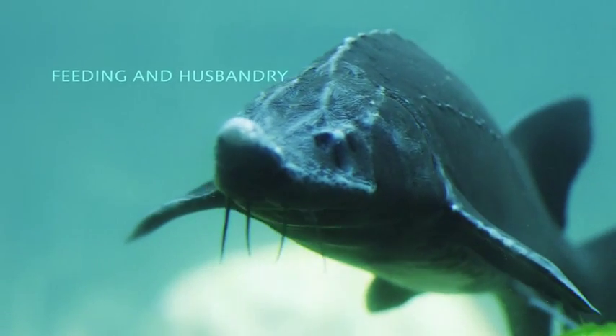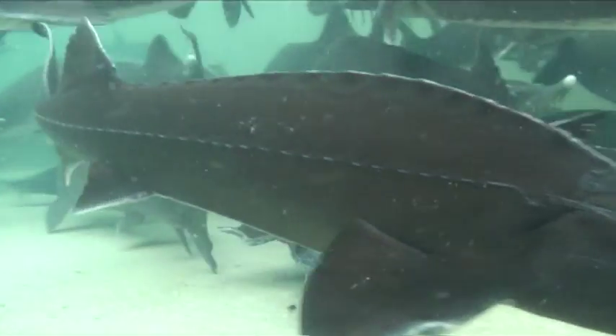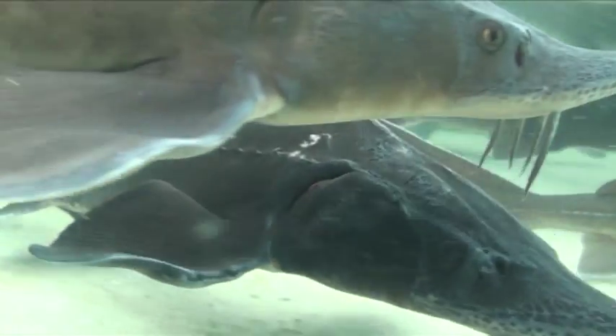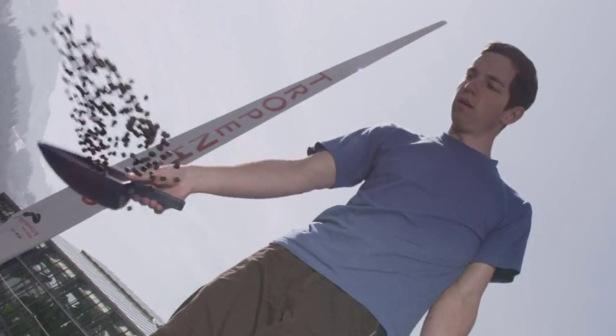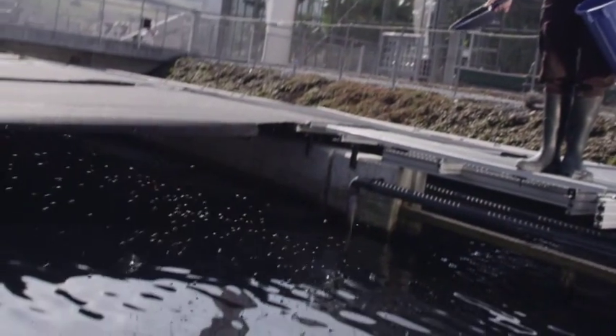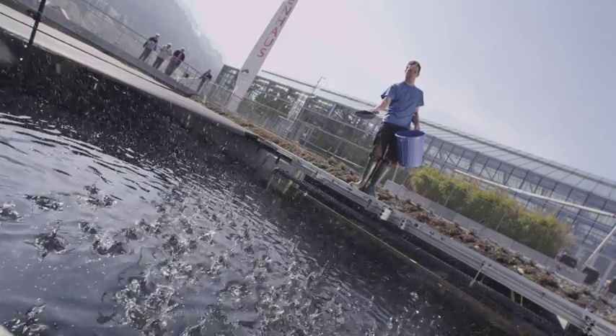The fish are looked after by trained staff around the clock. Several times a day, they receive an exactly calculated amount of food, with animal welfare taking top priority. The most important aspect of feeding is an individual diet. Spreading feeding rations across the entire day guarantees that the fish receive continuously adjusted, small quantities of food.